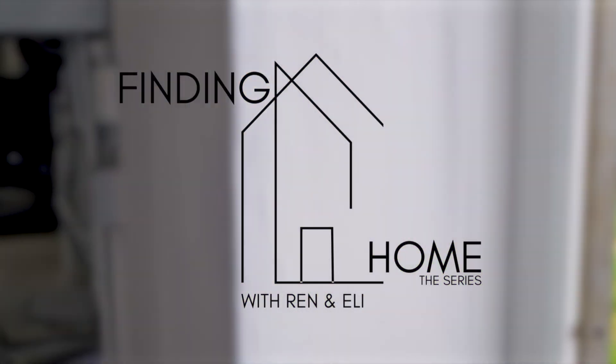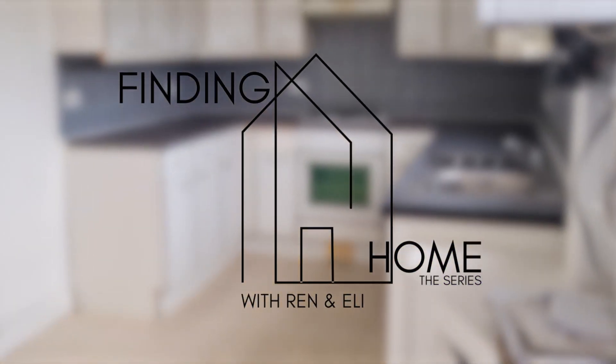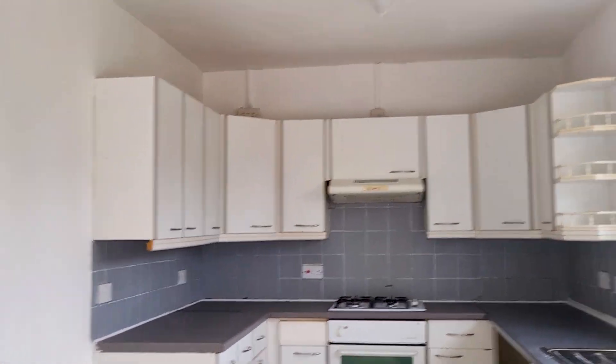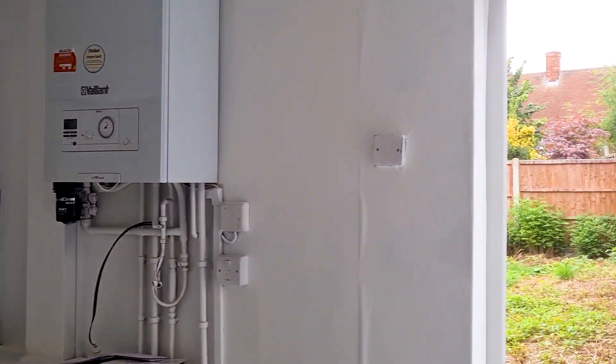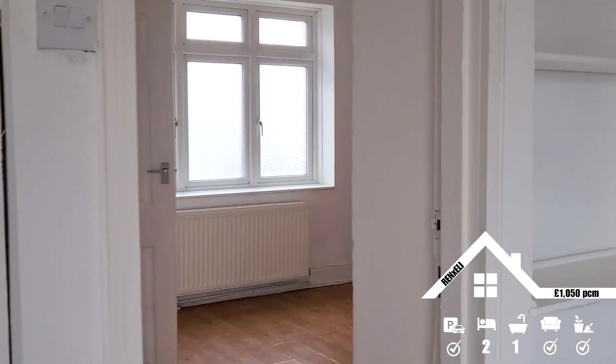Welcome back to Finding Home, the series with Ren and Eli. I'm Eli — I'm the one who's finding a home. At this moment in time trying to find somewhere to rent, and it got a little bit desperate price-wise.